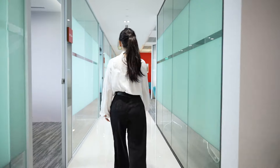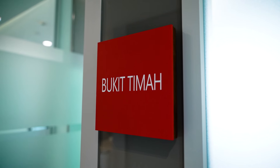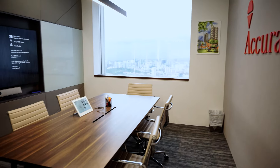Walking further, these old meeting rooms were already built here. To be more cost effective, we decided to keep them and redesign the finish to transform them into an Accuracy style look and feel.